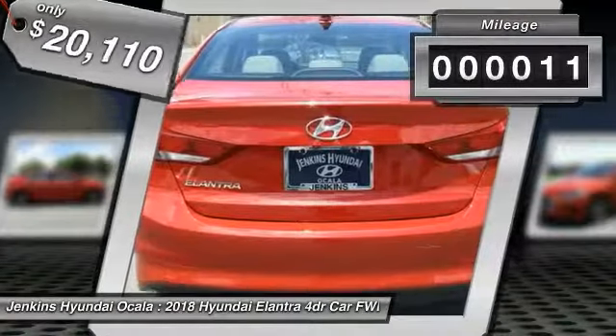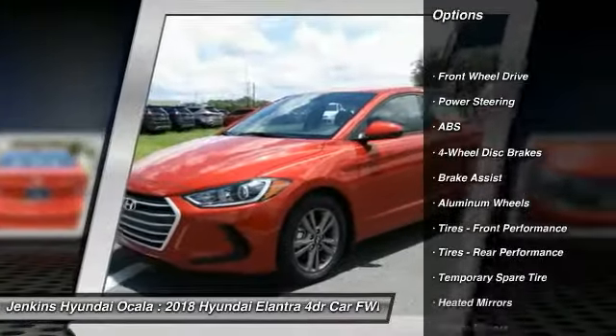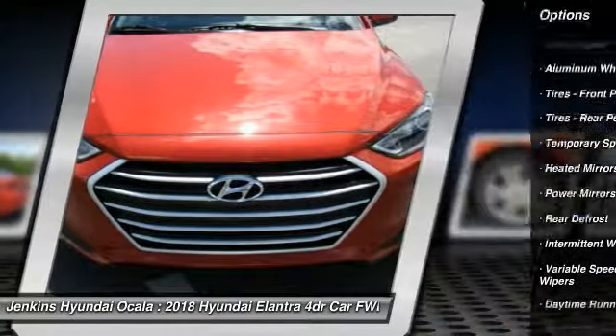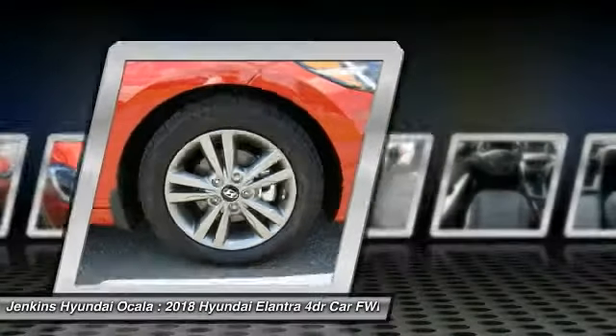This vehicle has less than 100 miles. Here are some of this vehicle's great options: lane departure warning, stability control, traction control, anti-lock braking system, keyless entry, steering wheel audio controls, backup camera, Bluetooth, adjustable steering wheel, and power steering.